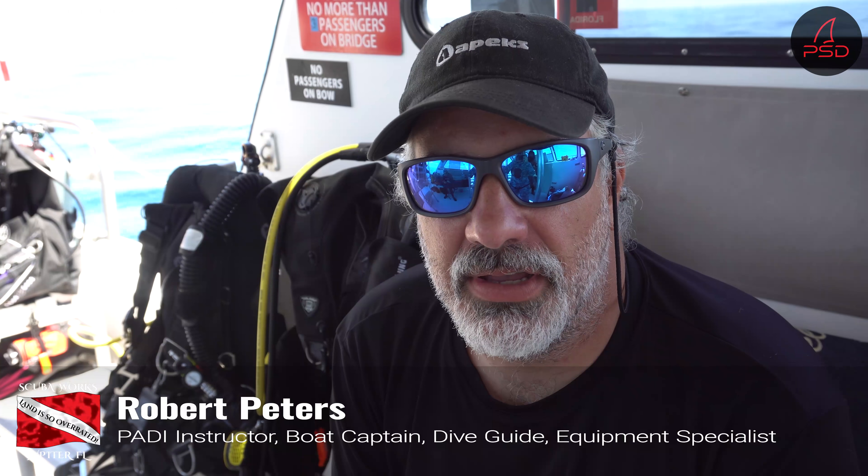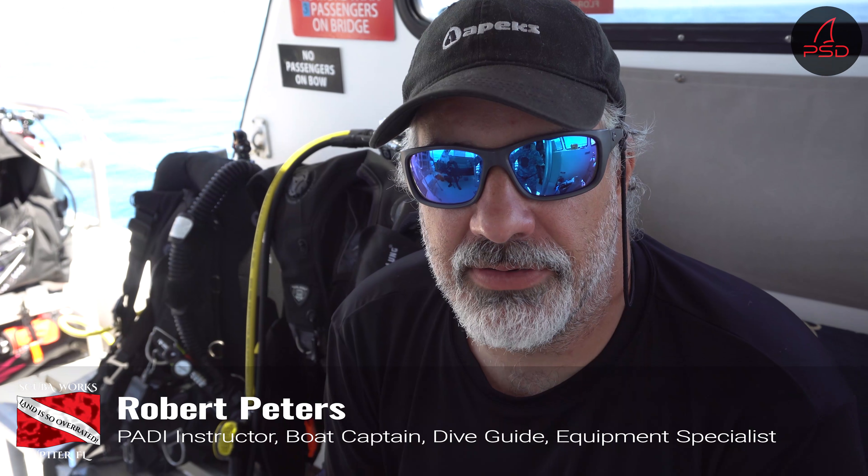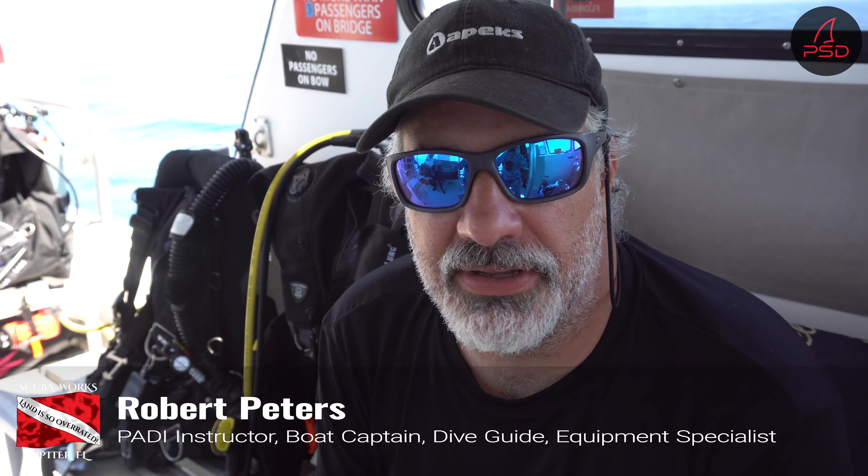My name is Robert Peters, PADI instructor and divemaster at Scuba Works, boat captain, all-around general — do anything related to diving.